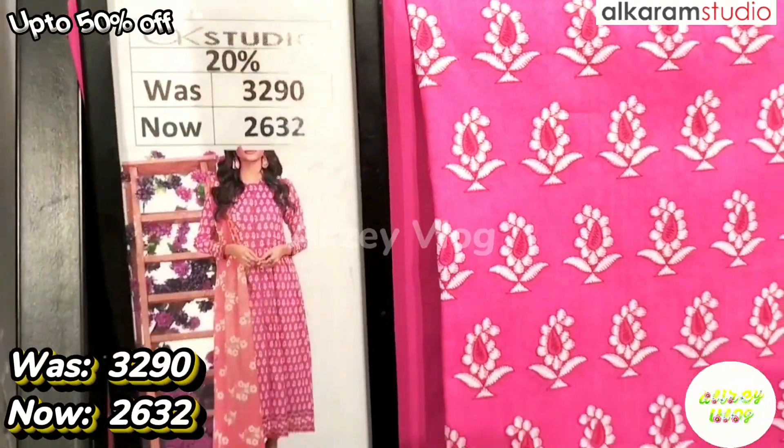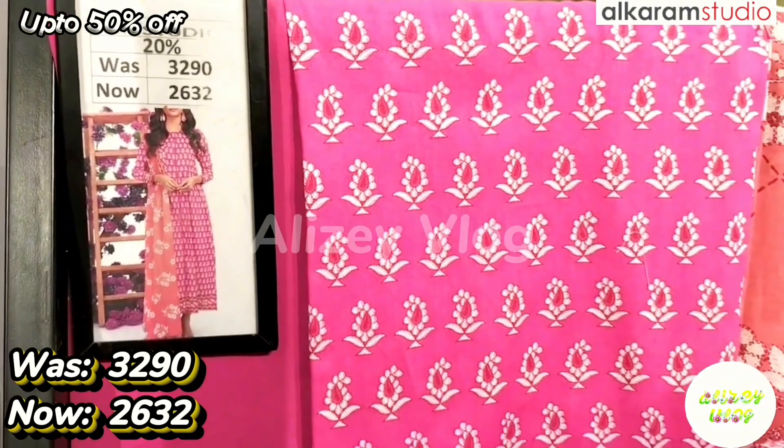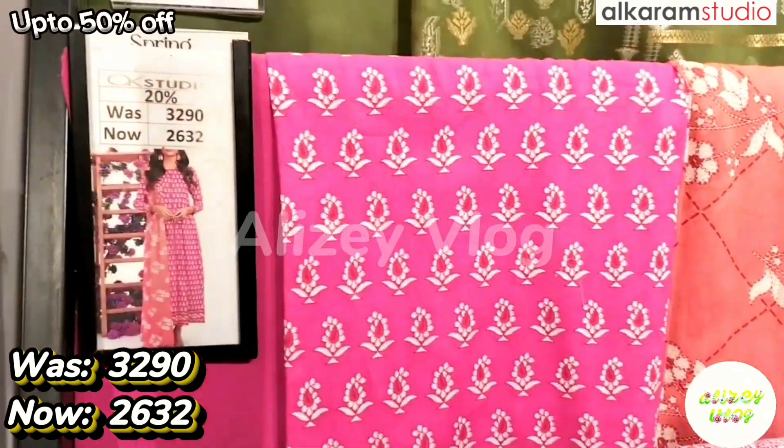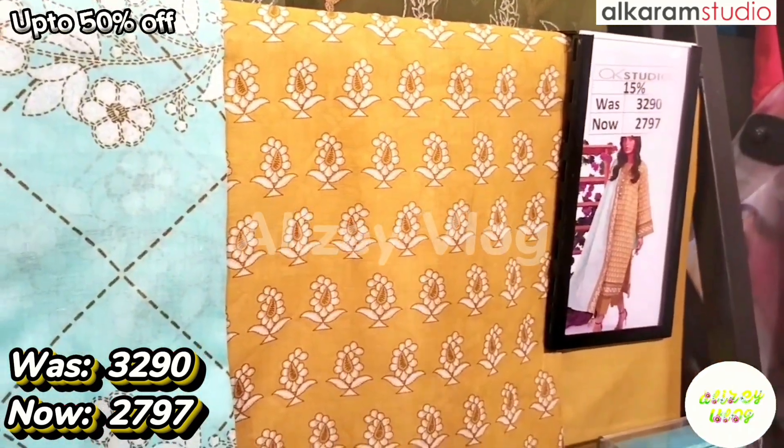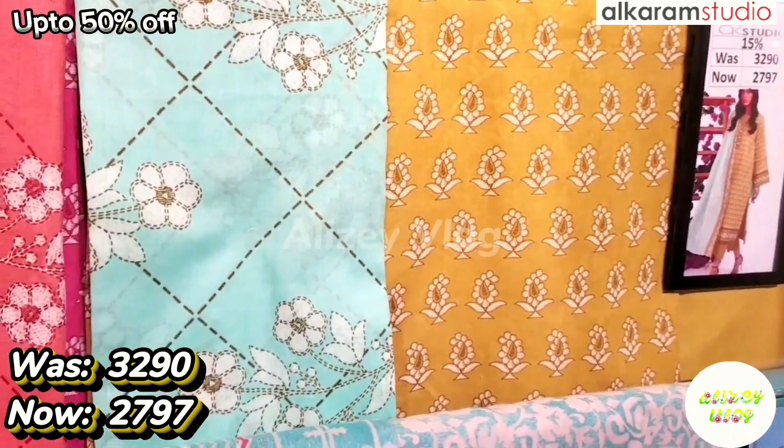Now let's go to the next dress. In this dress, you have two colors available: 1 pink and 1 yellow. The original price is 6290, after discount price is 2632. They are printed.